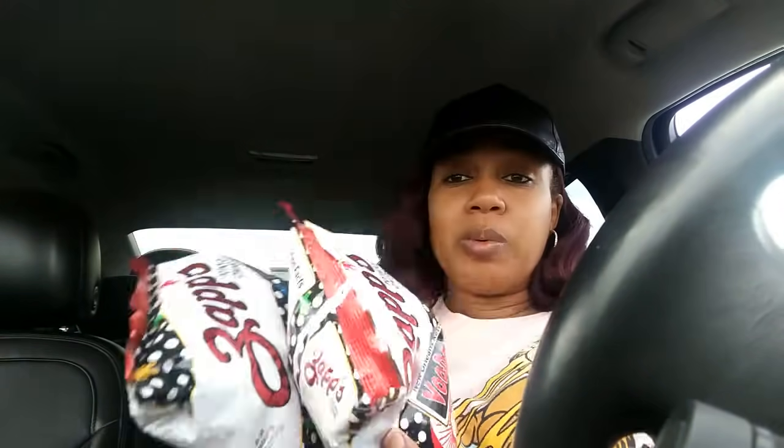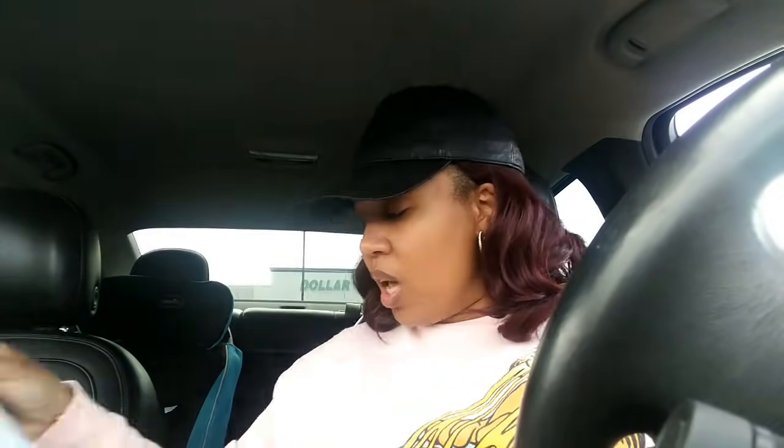Besides that, I picked up these again because whenever I see them I always grab them — it's the Zaps voodoo heat, I picked up two bags. My daughter loves those. The only other thing was a bag of white cheddar popcorn so I can eat something right now because I'm a little hungry.